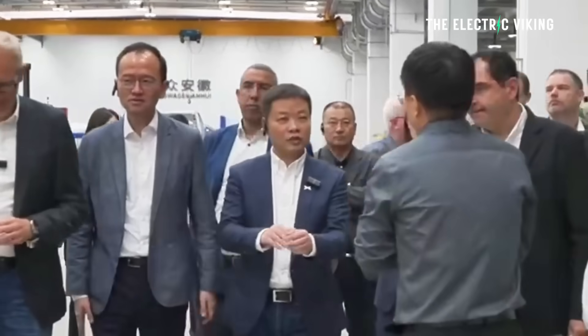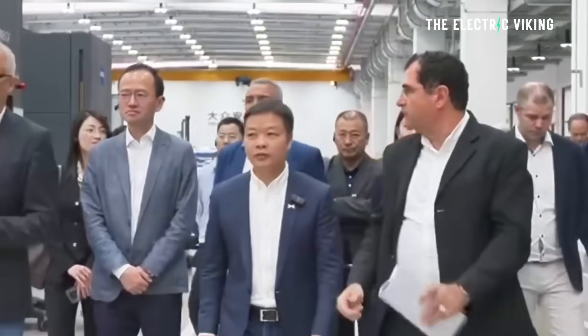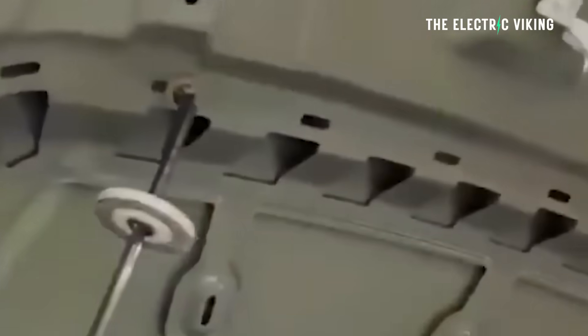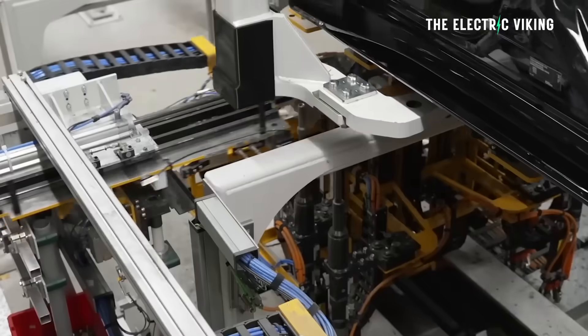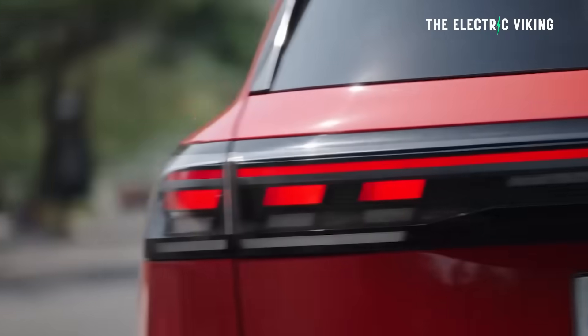Last year, this collaboration was announced, centered on a next-generation electric vehicle architecture set to support a wide range of future models from both the Volkswagen Group and Xpeng — from pure EVs to plug-in hybrid vehicles. If Volkswagen can also get their hands on Xpeng's e-rev technology, that would be good for them, because it's much better than any Volkswagen hybrids — miles better.